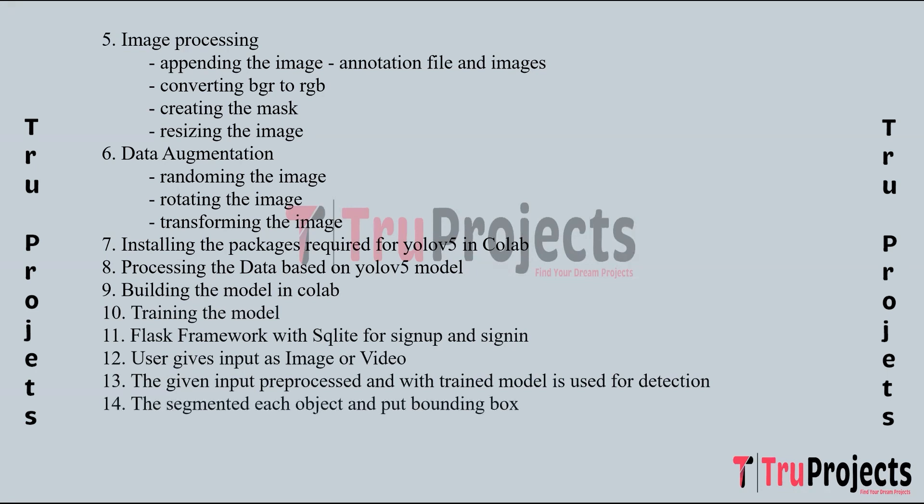Each detected object is segmented and highlighted with bounding boxes. The pre-processed input data is fed into the trained YOLO V5 model for object detection. The model predicts the presence and location of small target foreign objects in the input images or videos. Detected objects are segmented and highlighted with bounding boxes to clearly indicate their locations. The final outcome, including the input data with overlaid bounding boxes, is displayed to the user through the web interface.